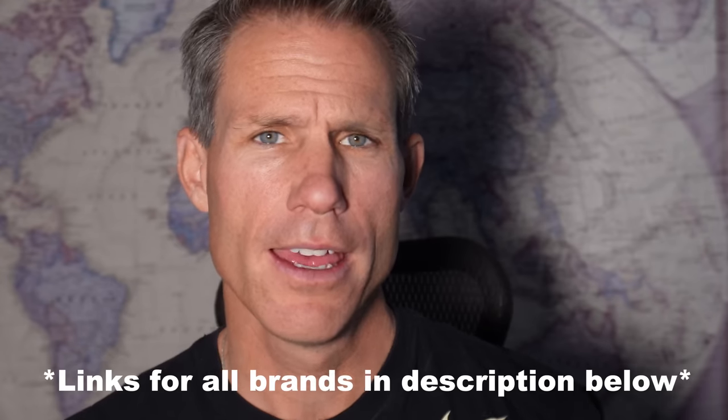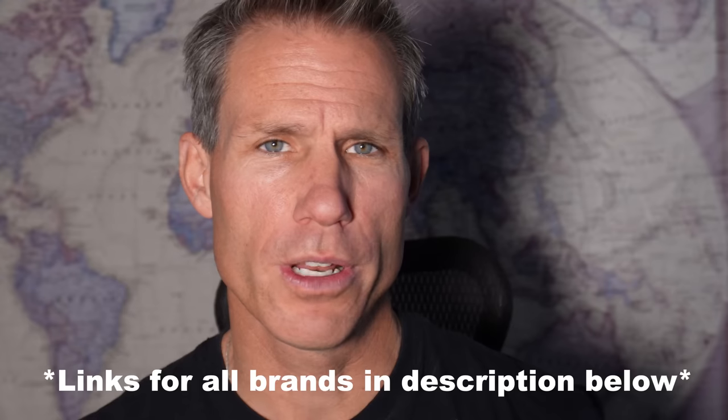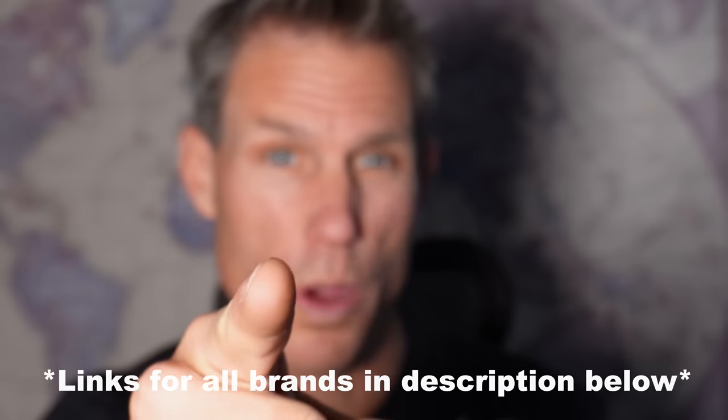Just a heads up, this is not a sponsored video. I'm not getting paid by any of these brands to make this video and highlight their products. I just really love supporting small businesses. They do give me free products, but not money. They just want to hook you up. So let's do it, Team Duzer. Go buy some stuff.